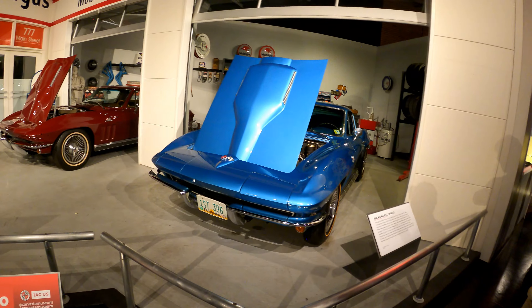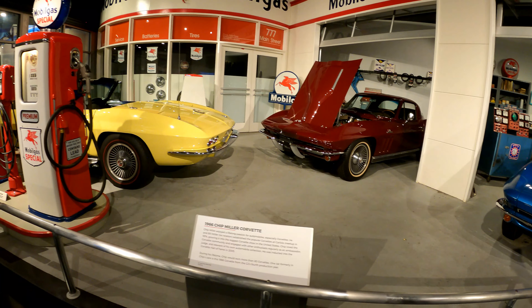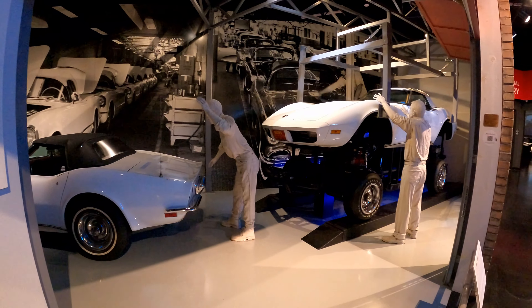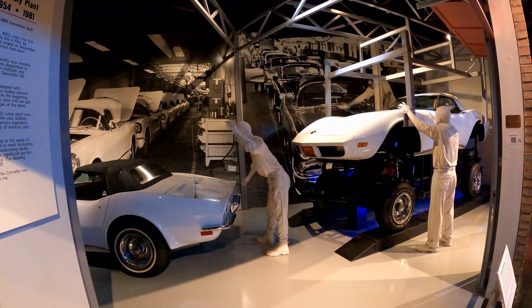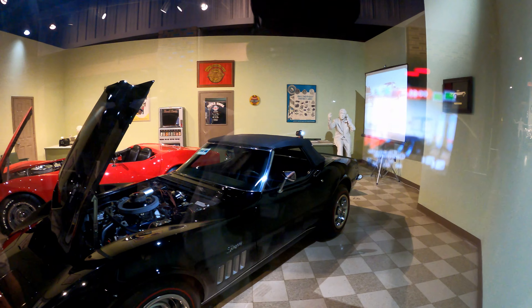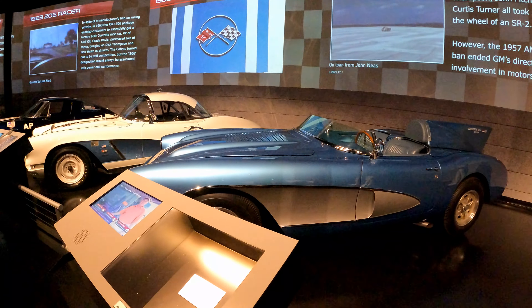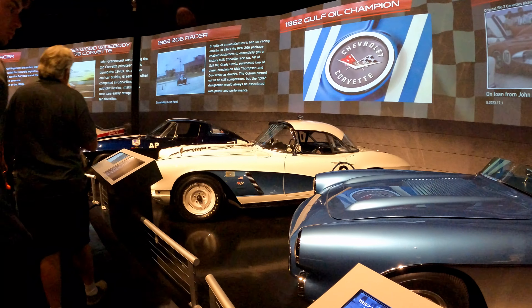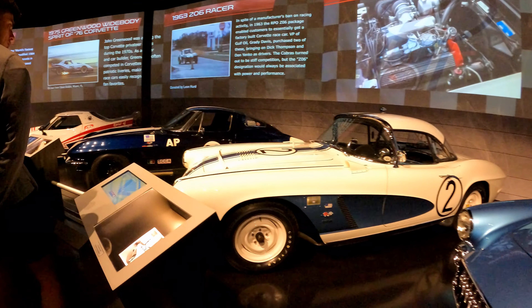The museum does a great job of walking you through the history and showing each model of the Corvette. Here you see some C2 Corvettes. This display shows what would have been the Corvette factory, showing some Corvettes put together. And here we see what a typical showroom would have been like in the 60s in a Chevy dealer. This display shows some of the more famous Corvettes that were used for racing and made Corvette racing history.